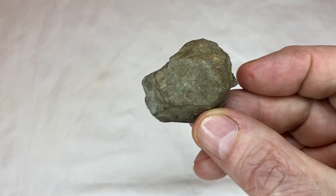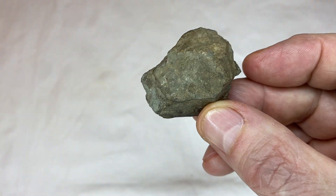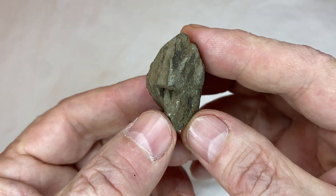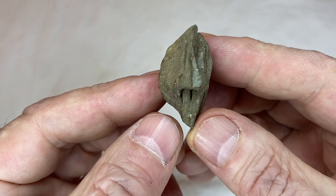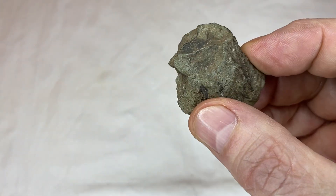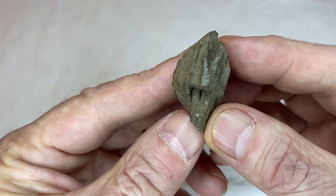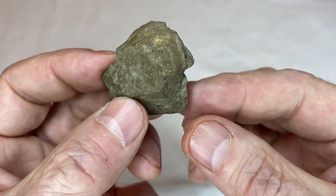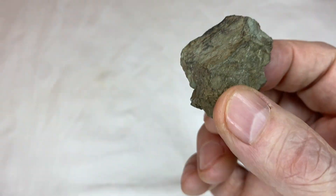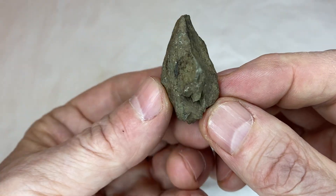When I turn it around like that it kind of resembles a skull. Here's the face, there's that eye, the nose. And when I look at it at this angle, you can see there's a little tooth carved right there in the mouth. Then when I flip this rock over, that little tooth becomes obvious right there.